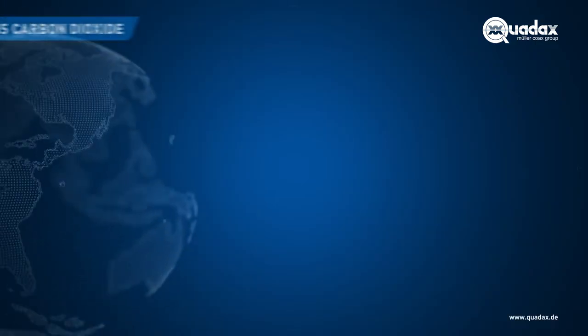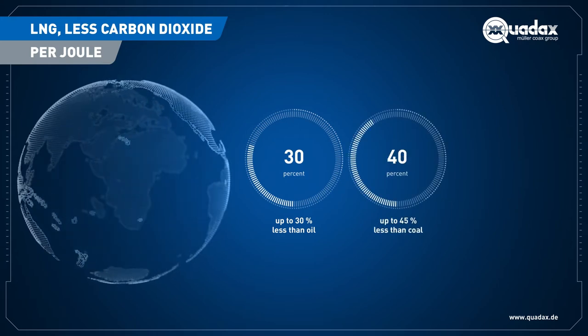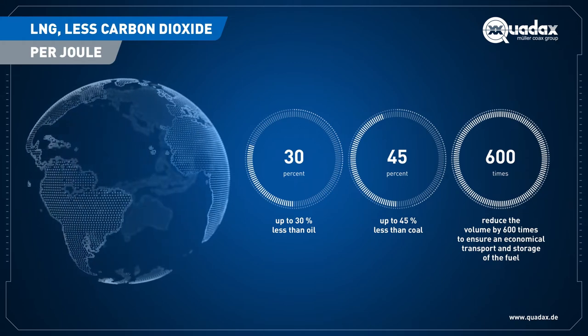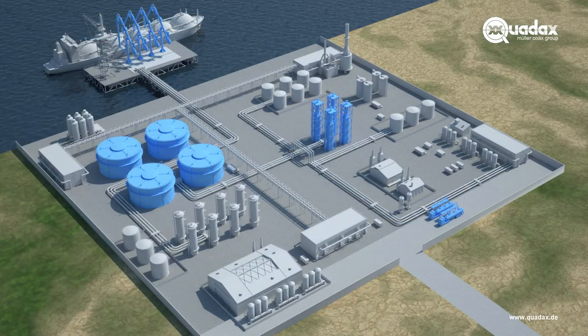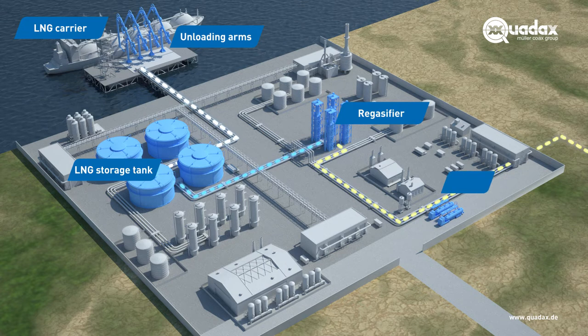Natural gas is often described as the cleanest fossil fuel. Therefore, the demand for LNG and its importance is steadily increasing for many countries that want additional sources for their energy supply. At LNG terminals, the imported liquid natural gas is unloaded from gas tankers in special berthing facilities at a temperature of minus 162 degrees Celsius and stored in large LNG storage tanks. Before it is delivered to the transmission network, the liquefied gas is smoothly warmed up and transformed into gaseous state. The valves are critical components at each stage of this process.